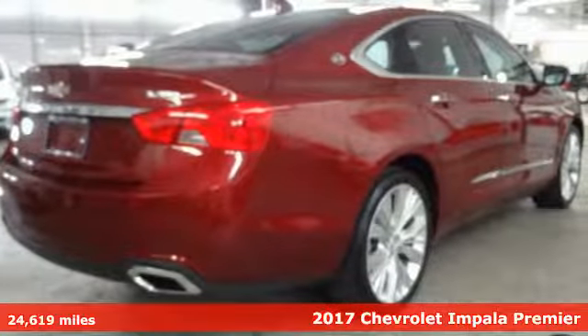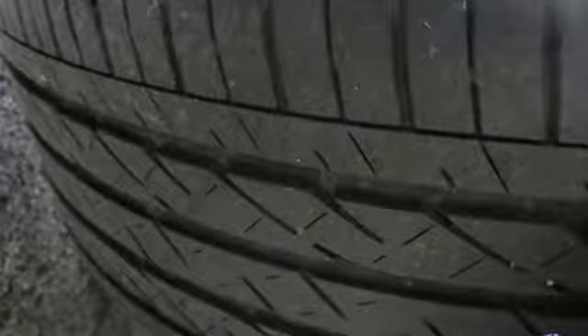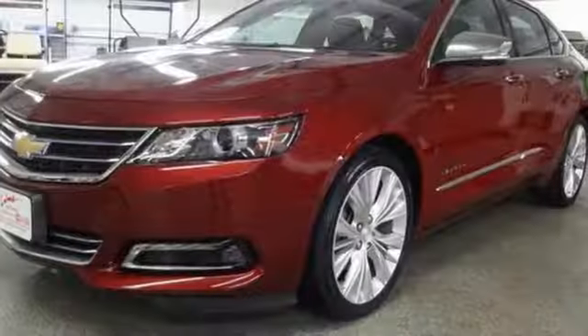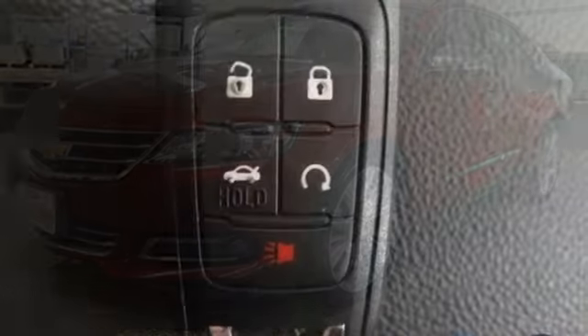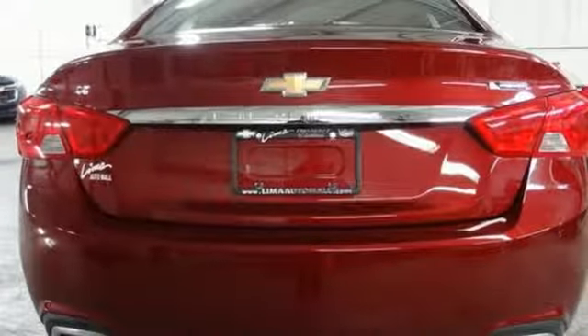It boasts an impressive list of features like these: streaming audio, power heated mirrors, front heated and ventilated leather bucket seats, rear parking sensors, doors and push button start proximity key, dual zone climate control, automatic transmission, aluminum wheels, gas pressurized shocks and V6 engine.